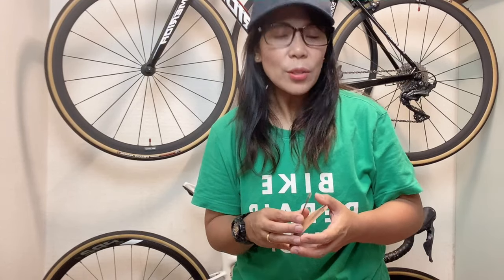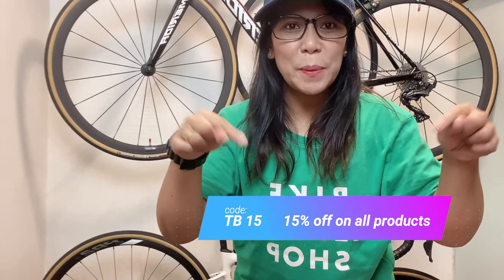If you want to check out their website, I'll put the link in the description below. If you have any questions, please contact me or drop your comments and I'll be glad to answer them. Also, Inbike gave me a code — if you're interested in buying their products, you can get a 15% discount on all products using my code.